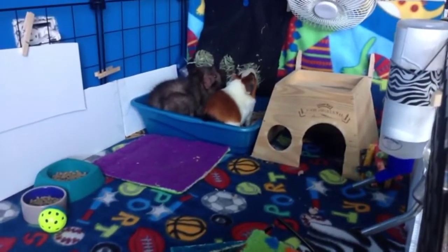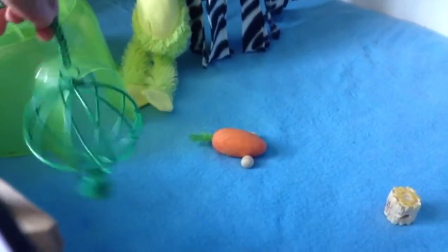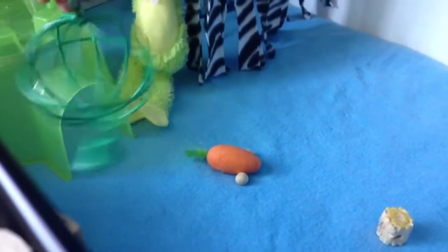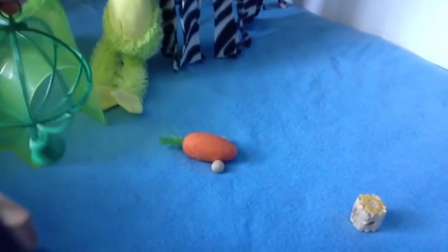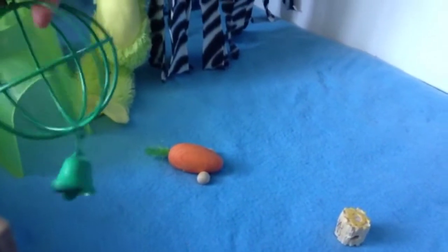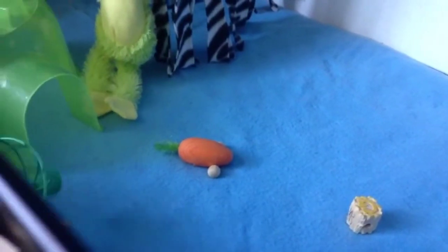I'm going to stop talking now and just get on with the cage tour. Over here I have a treat ball that I like to use for their veggies. I don't always give their veggies in here since this is the size of basically one cup, and I give my guinea pigs two cups because each guinea pig should get one cup of veggies a day. So only sometimes I'll put it in here — it just depends if I want them to have exercise or not.